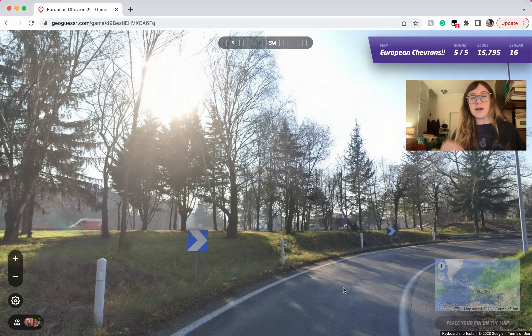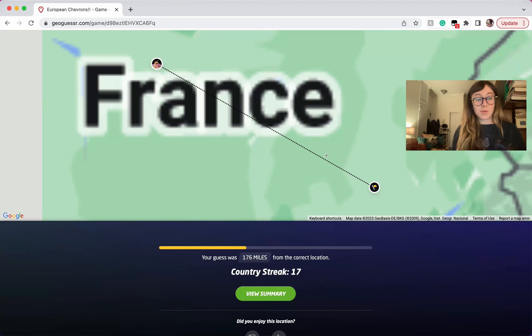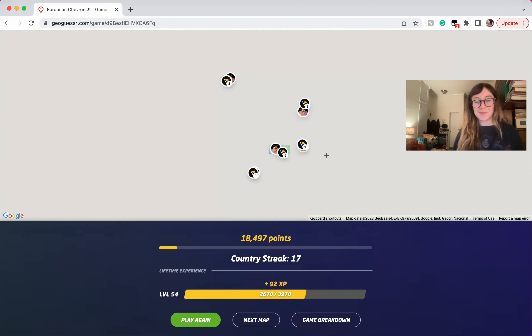Here we are in France. You can see this classic French-style bollard, and they use this blue and white chevron. So you know you're somewhere in France.